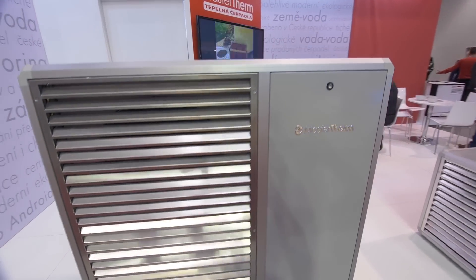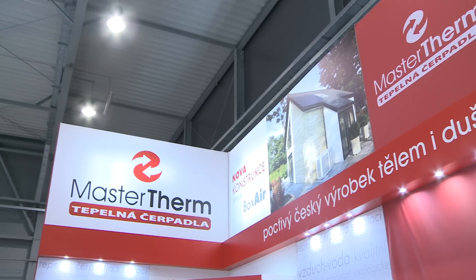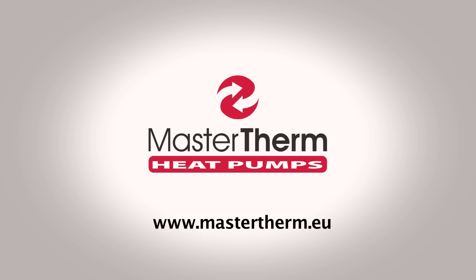We congratulate Masterterm on their excellent trade fair presentation and we wish them many more successes in business in the future.